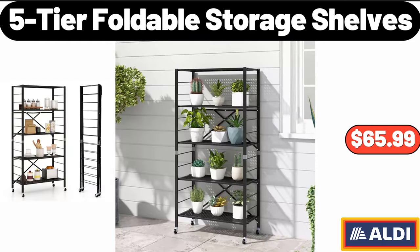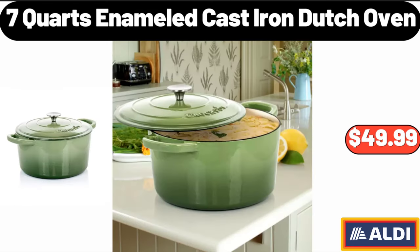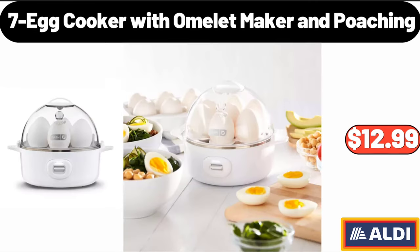5-Tier Foldable Storage Shelves, $65.99. 7-Quart Enameled Cast Iron Dutch Oven, $49.99.